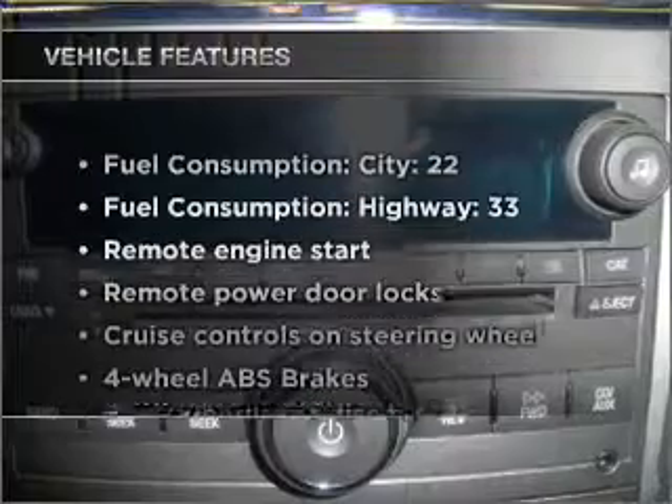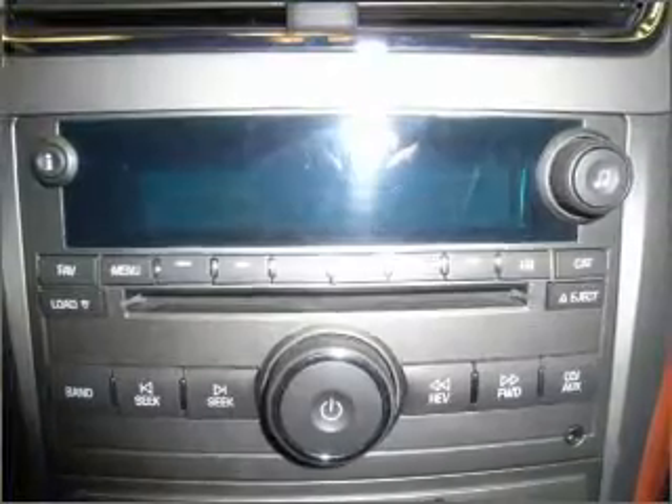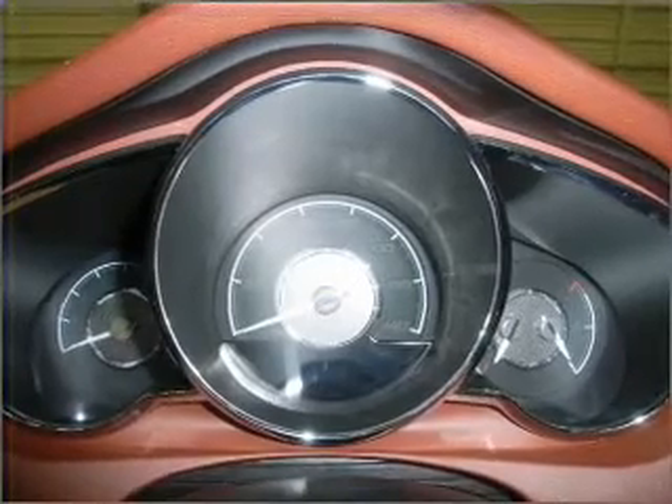And with these notable features, you won't want to miss out on the opportunity to own this amazing ride: air conditioning, power door locks, power windows, power steering, cruise control, power mirrors, an alarm system, and an AM/FM stereo with a CD player.